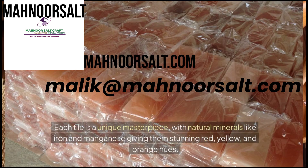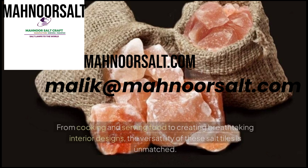Each tile is a unique masterpiece, with natural minerals like iron and manganese giving them stunning red, yellow, and orange hues. From cooking and serving food to creating breathtaking interior designs, the versatility of these salt tiles is unmatched.